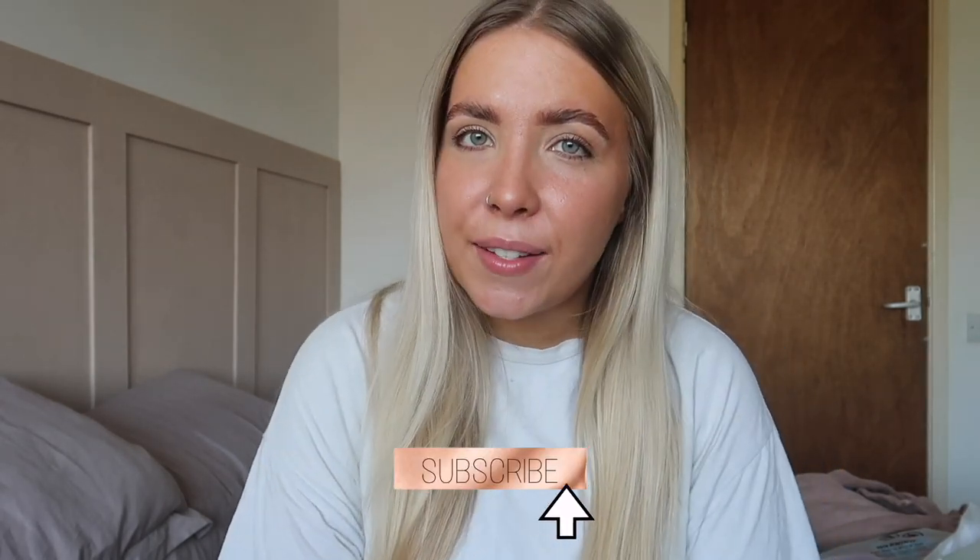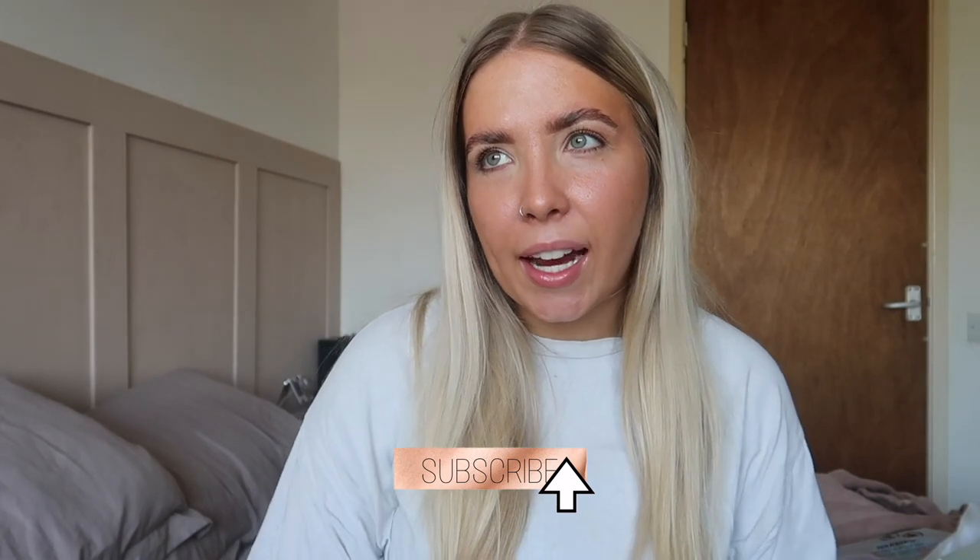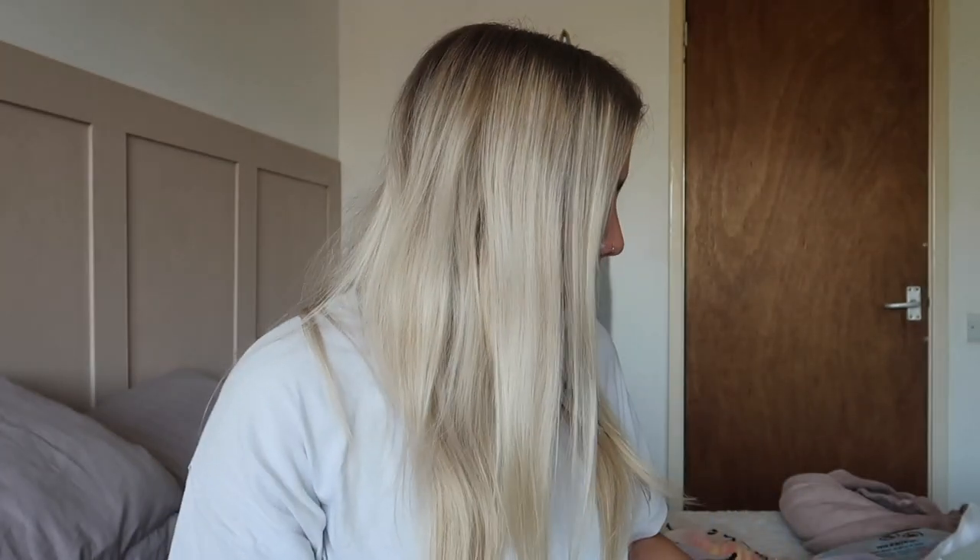Hi everyone and welcome back to my channel. For those of you that are new here, welcome. My name is Sasha. So in today's video, we are going to be doing a mini haul — or do I just have a shopping addiction? I bought some bits for summer: a few bikinis, a few dresses and a few accessories. This video is just going to be showing you what I got for spring slash summer. I'm sure there will be another order in at some point, but this is what I've got for now.